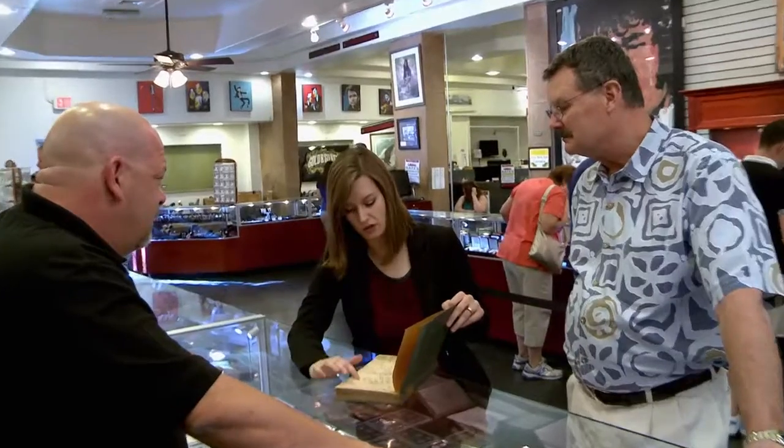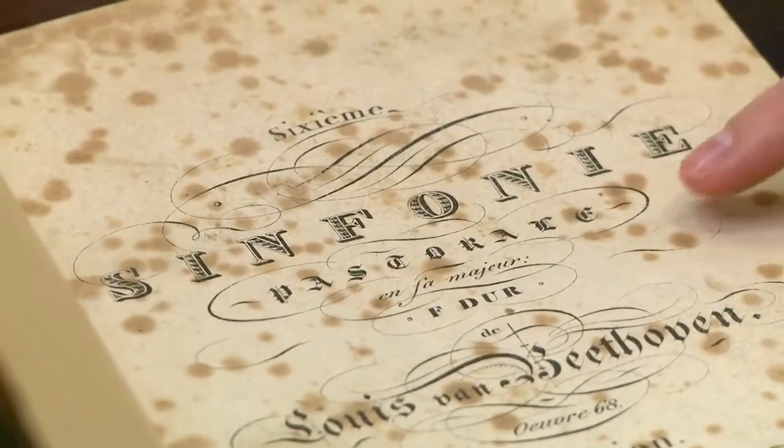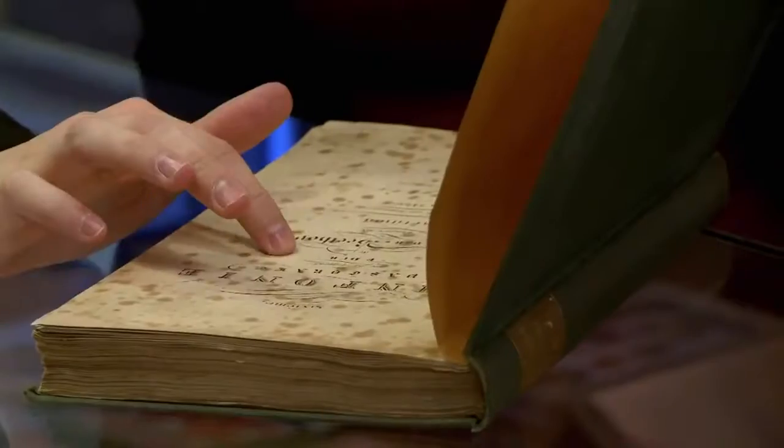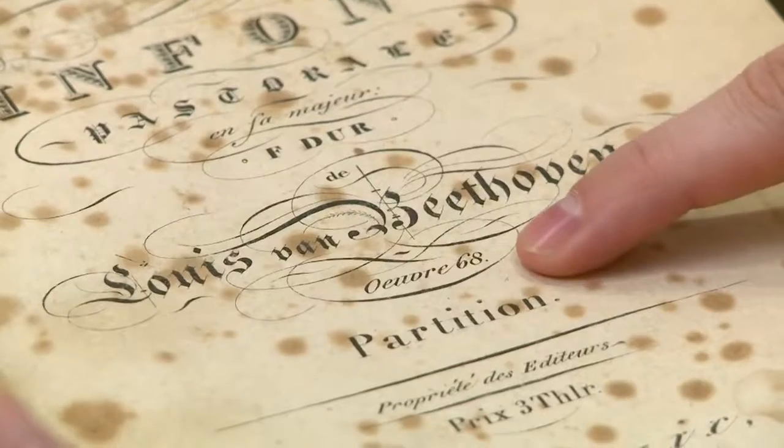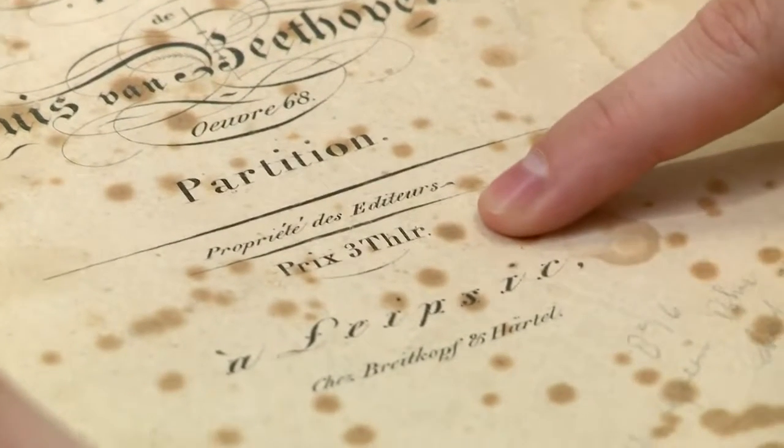Is it the first edition? I can determine the edition — it needs to have certain words in a certain order. It's in German, it's in F major, it mentions Beethoven, Opus 68. You have the price there, and then you have the publisher right there.